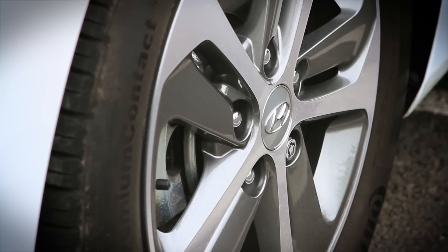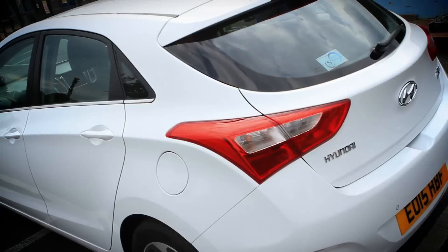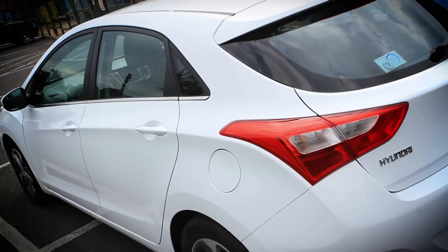If you want a more aggressive look, as well as 18-inch rims, then you'll need the range-topping i30 Turbo model, which uniquely comes in both three and five-door body styles.